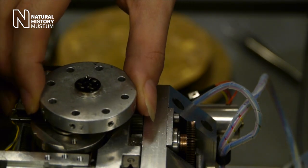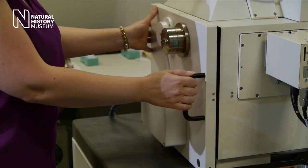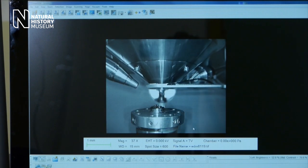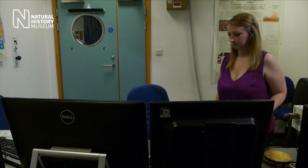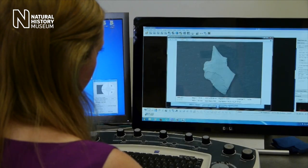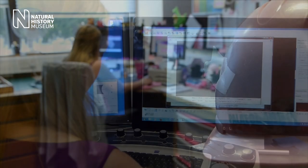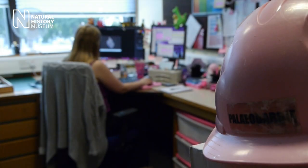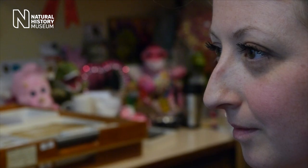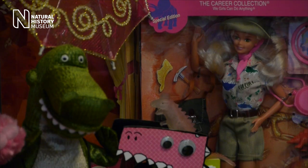Part of my job involves working with researchers from all around the world who want to come and visit our collections. I help them with their research, which I find really fascinating — getting to learn what other people are working on. Recently I've been at a quarry in Oxford, picking up sediments and looking at very small sharks that lived about 165 million years ago. As a child I was fascinated by fossils, and I knew from a very young age that I wanted to be a palaeontologist and work at the Natural History Museum.